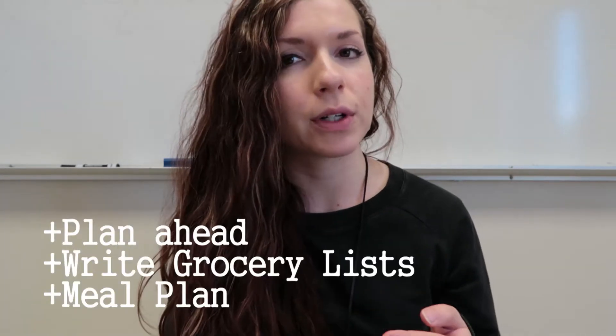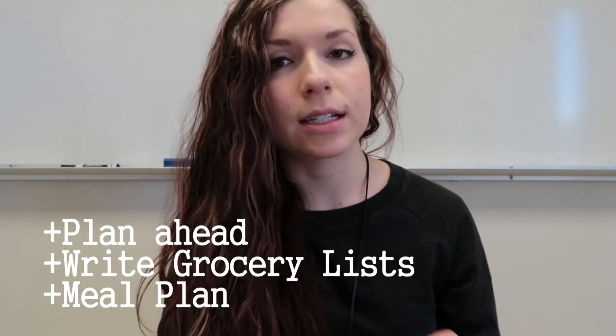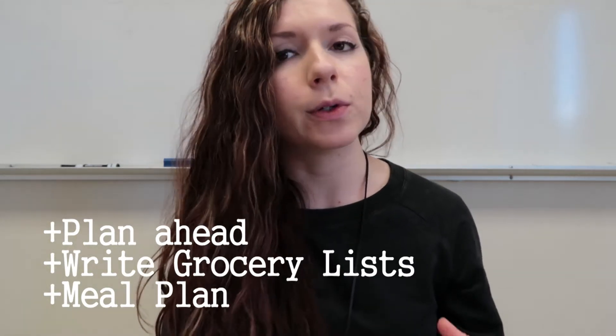When I did a little research on this topic, I found that people who plan, write grocery lists, and meal plan end up eating healthier than people who do not. These three guidelines are going to be incorporated within a lot of my tips, and I'll be sharing them with you throughout this video.